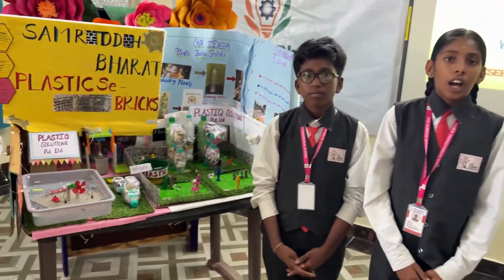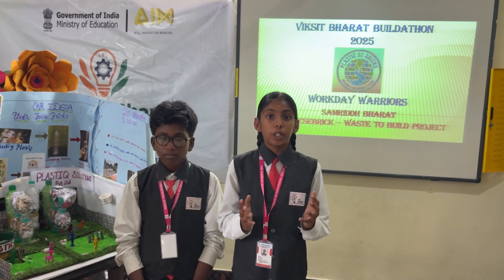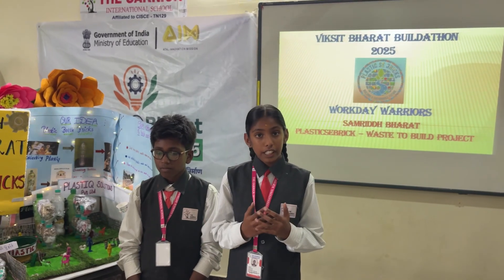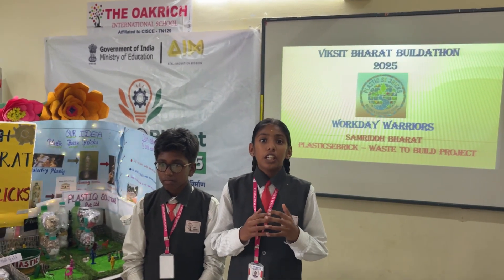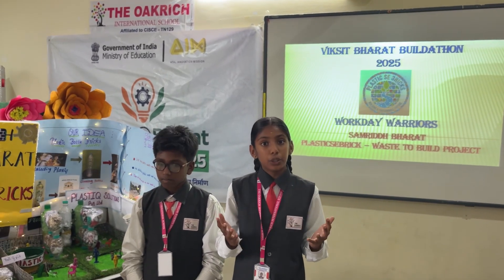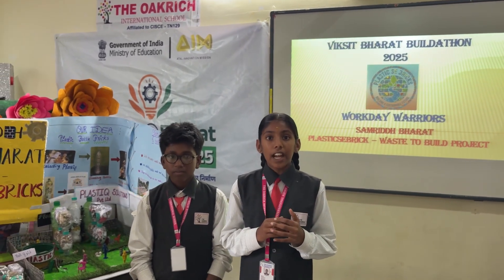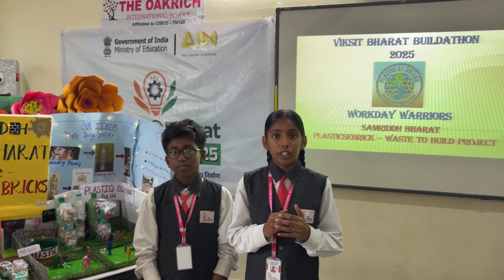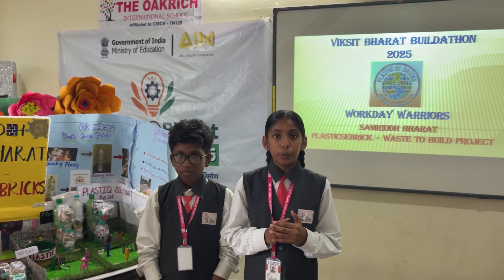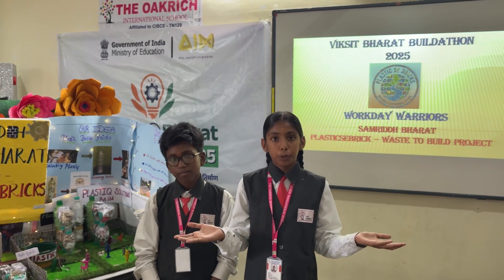Hello everyone, I am here to tell about a wonderful idea that converts plastic into hope for the poor people. Every day, tons of plastic waste are thrown into our rivers and lakes, which pollutes aquatic animals and our health. Our team Workday Warriors will collect the plastic materials and recycle them into building materials like bricks and tiles. This will help in two ways: to clean our environment and to build low-cost houses for the poor people.